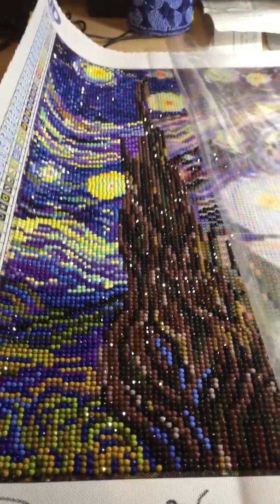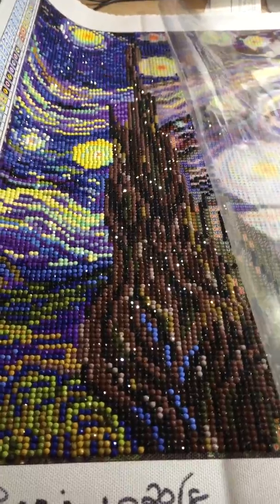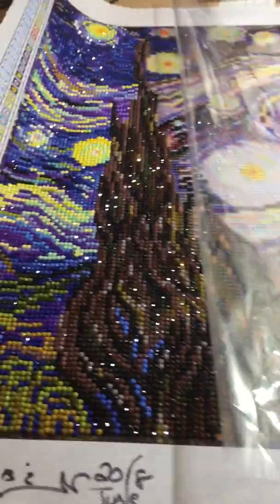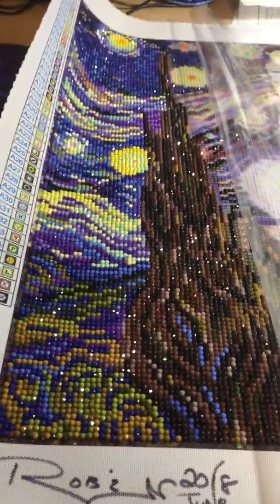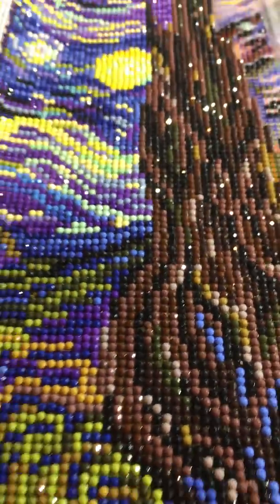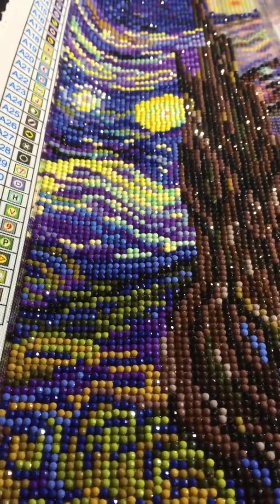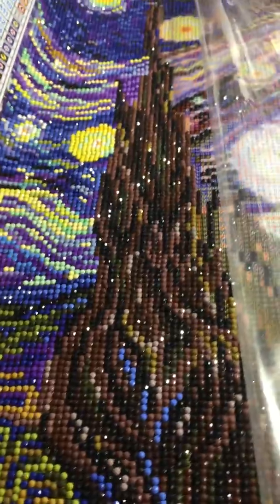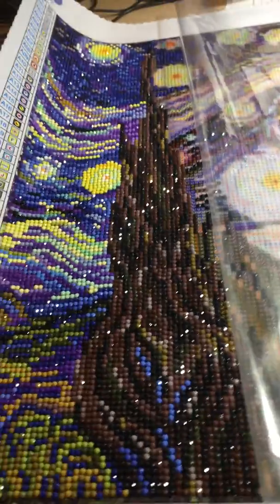After this one, I have Irises — that one's huge, much bigger than even this one, by Van Gogh. That would finish off my Van Gogh line, because I did Cafe at Night. I love the rounds. If you do it correctly and you're very careful, there's no spacing in between them, and they don't look uneasy or the rows don't come out straight. You've just got to be really careful and take your time.